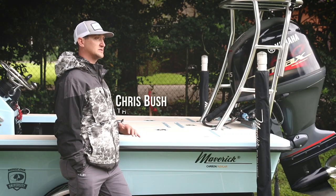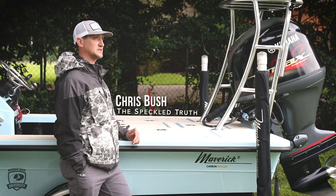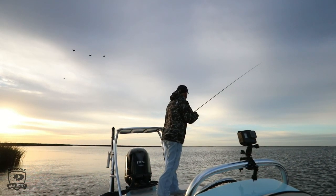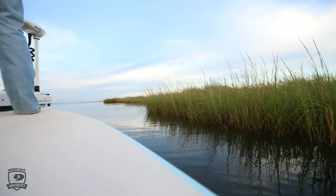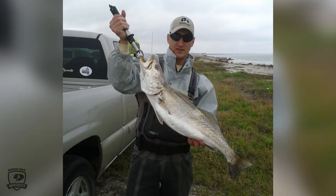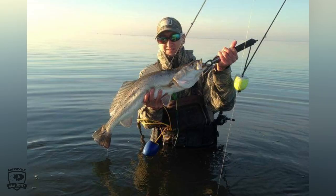As a wade fisherman, I typically like to get out and be as stealthy as can be. The best part for me is honestly fishing really from the late fall all the way through early spring, especially in estuaries like Florida or Texas. Those offer some great wade fishing opportunities.